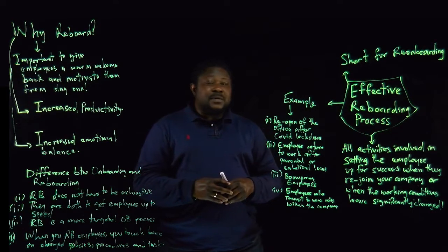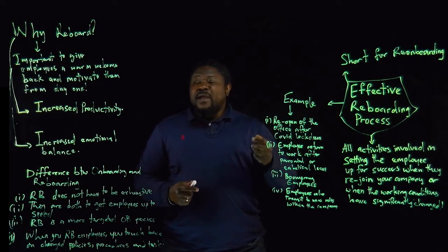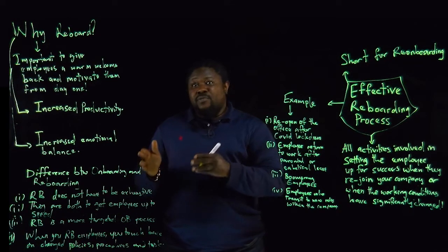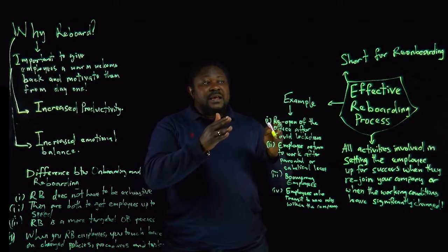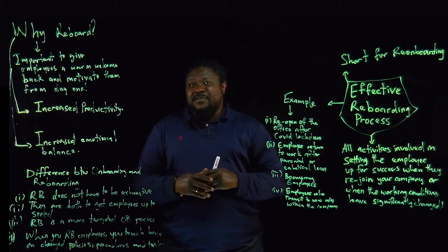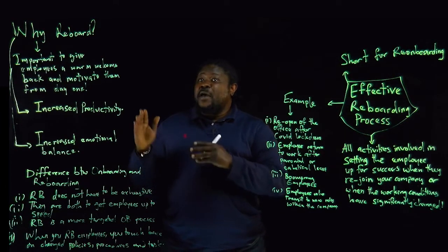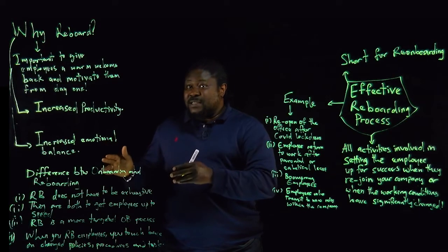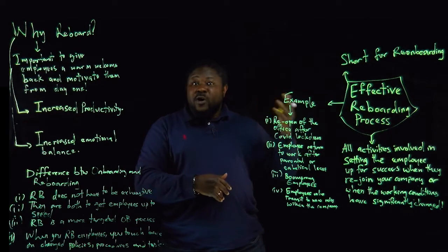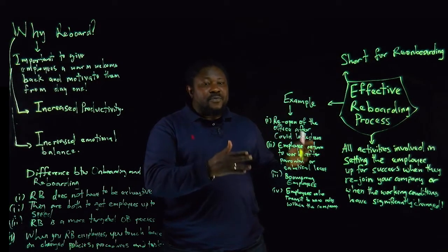Today we talk about the topic: effective onboarding process. This is the second video in a three-part series. The first part covered effective onboarding process, this is the second part, and in the third part we will talk about effective offboarding.